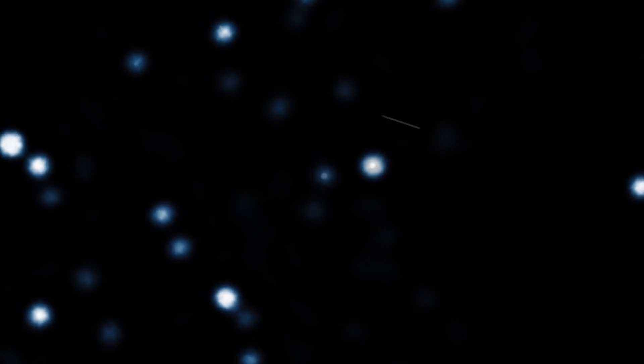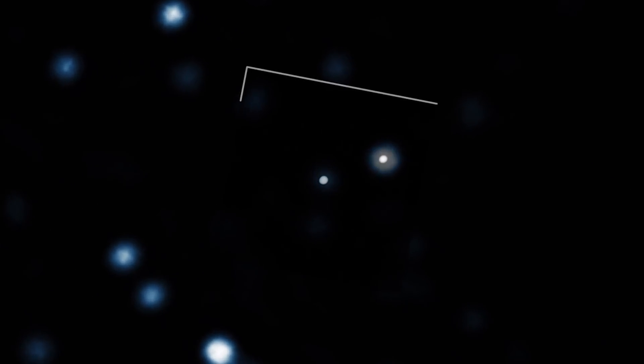Three flares were observed by the GRAVITY and SINFONI instruments on the Very Large Telescope in Chile. These three flares were infrared radiation given off as a blob of in-falling gas trapped by the black hole fell in at over 30% the speed of light. What isn't clear is if these flares are one blob of gas seen three times or three different blobs of in-falling material.